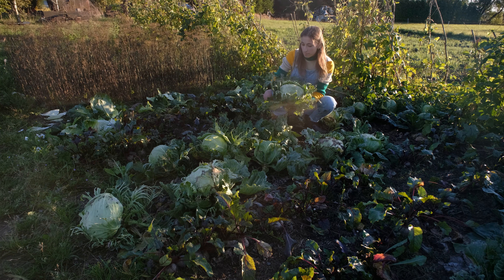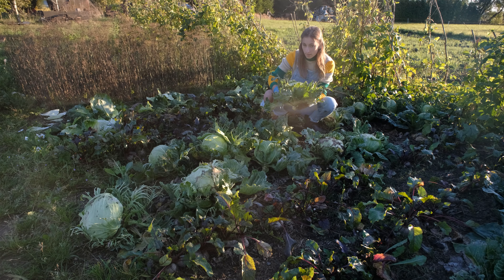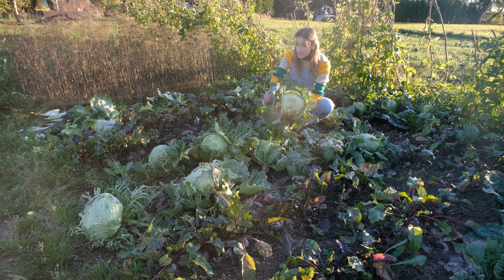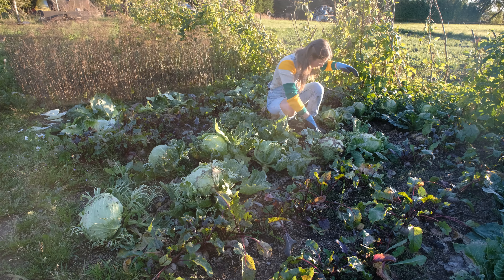If you remember, we did get those Megatron cabbages from our neighbors - you could call us cheating because they pre-grow them for us. But these ones are our own cabbages and they are gorgeous as well. Beautiful, beautiful, beautiful.